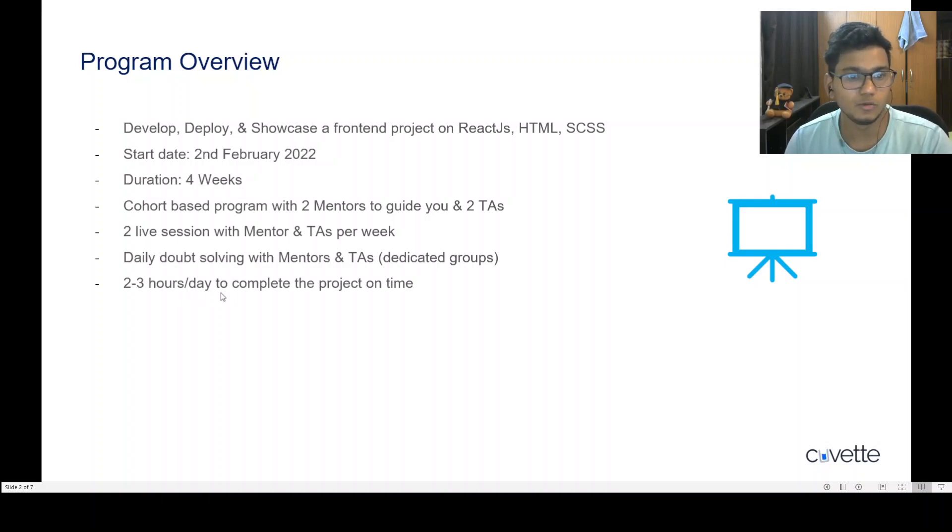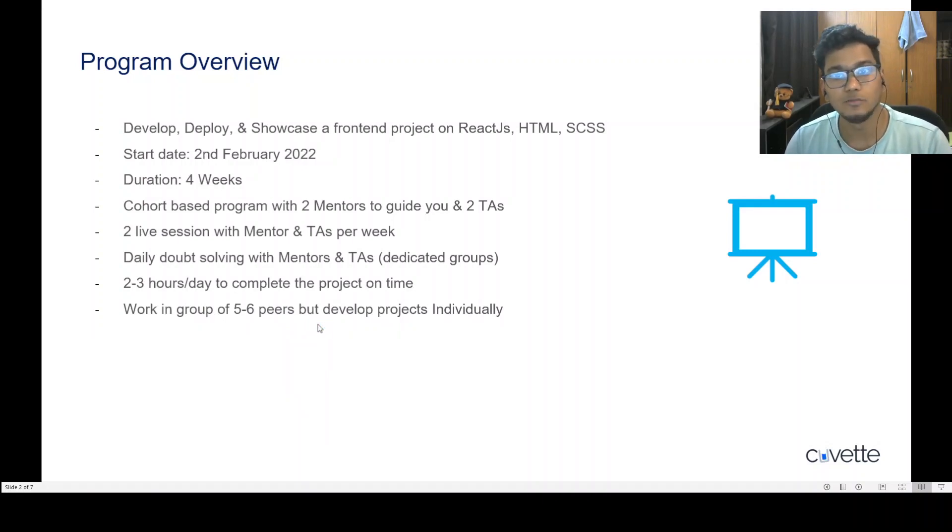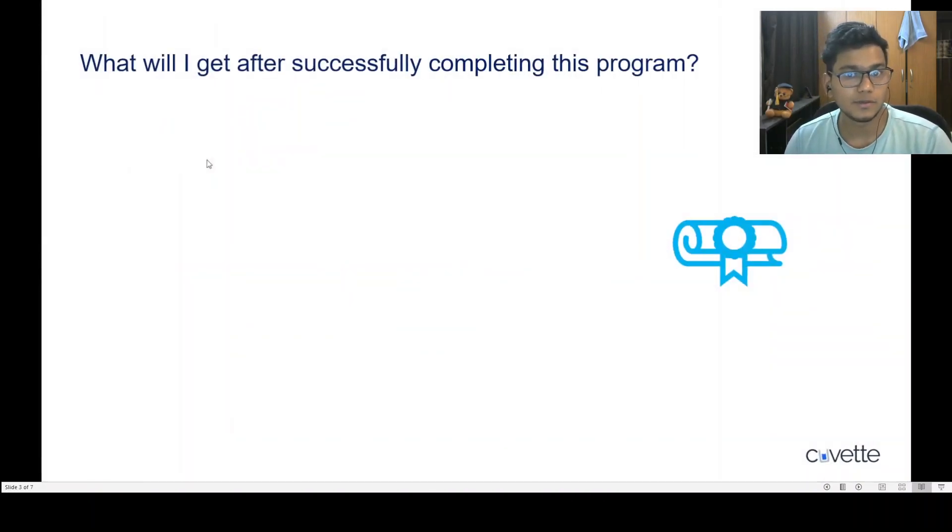To complete this project you need to devote around two to three hours per day, and you'll be able to easily complete it. You'll also be working in a group of five to six students to create a bond, while building the whole project individually so that you get the most learning out of it. This Cohort 2.0 is designed to give you the experience of an internship without actually doing an internship.